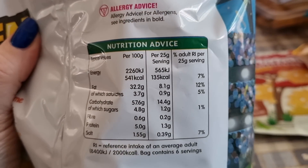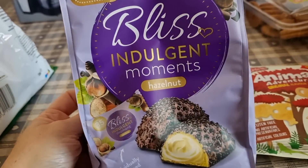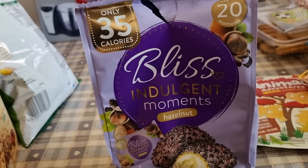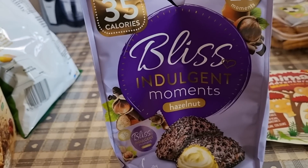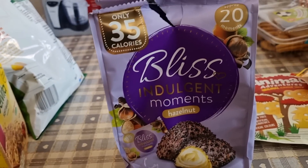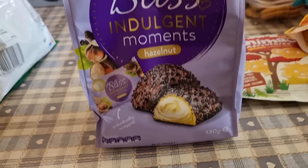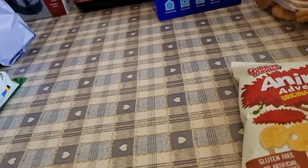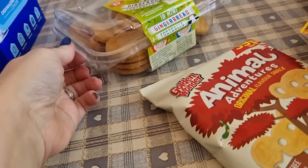I got some Golden Wonder Golden Balls for the kids — 135 calories for 25 grams. Then the Bliss Indulgent Moments — 35 calories each. I won't rush to buy them again. They're very small and very nice, but you could easily eat five, six, seven or more and then think you've eaten loads of calories. They were £1.79 a bag and I think they're new because I've not seen them before. I also got dishwasher tablets.